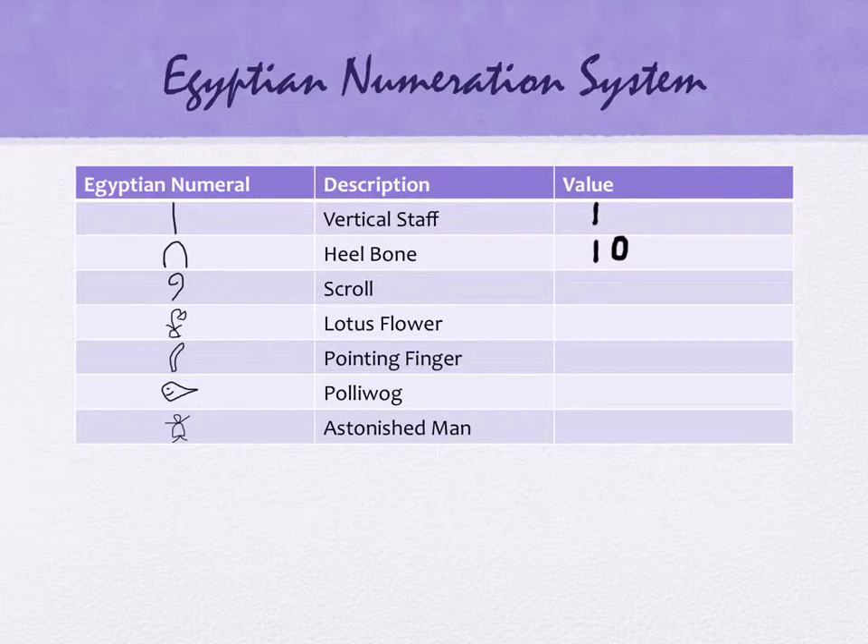The next one is a scroll, and a scroll has the value 100. I hope you can now tell me what the next one would be based on the pattern you're seeing. What do you think a lotus flower is? A thousand — yep. What do you suppose the pointing finger would be? Ten thousand. How about the polliwog? There are different resources that call it a burbot fish or a whale, but polliwog is what your book uses. A hundred thousand is correct.